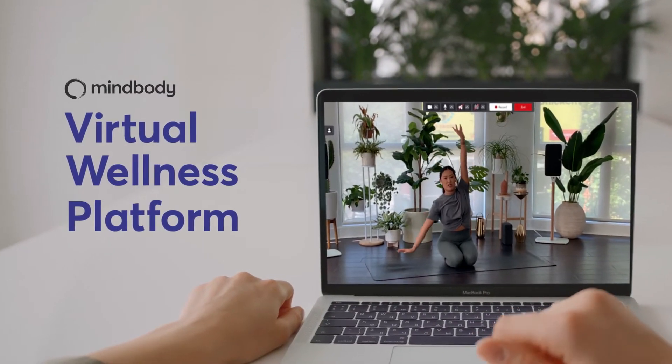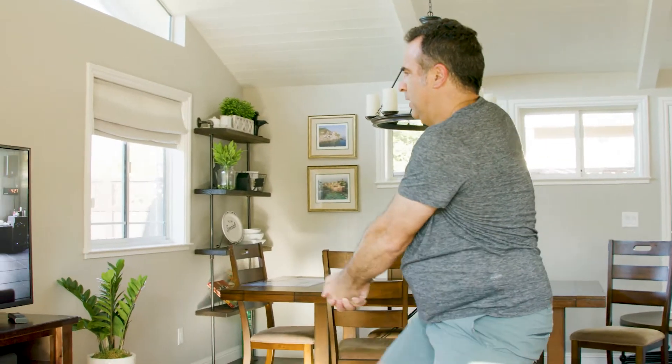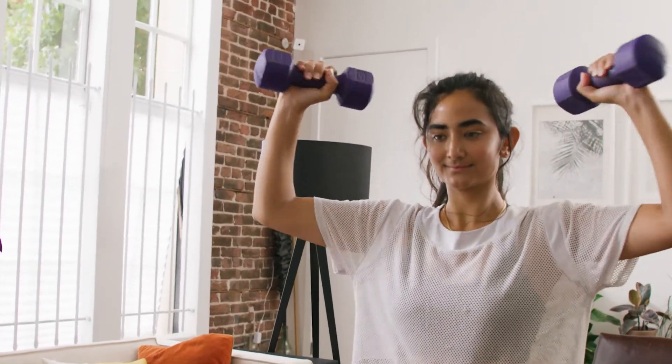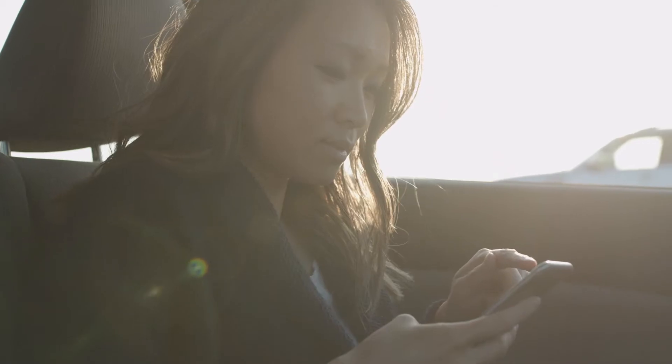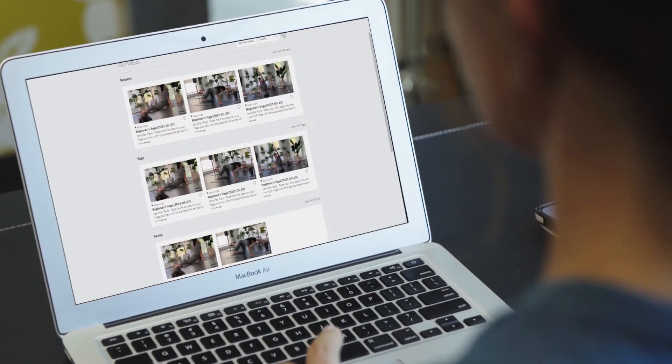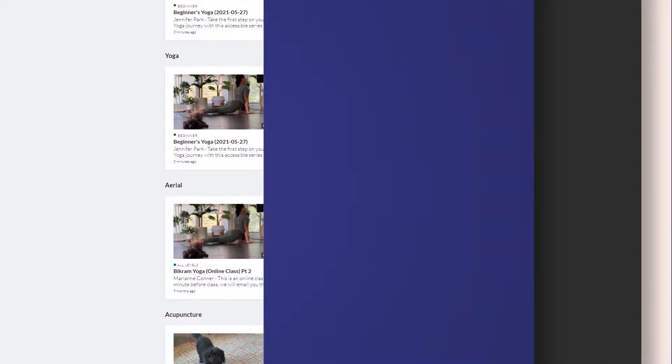Congratulations for subscribing to MindBody's virtual wellness platform. We're excited to help you expand your business with live streamed services and video on demand content. The virtual wellness platform enables you to provide services to your clients when they can't attend in person, helps you find new clients from around the globe, and adds value to your recurring memberships by building a library of on-demand video content. Whether your decision to adopt virtual services was one of necessity or simply a desire to grow your business, MindBody's virtual wellness platform helps you make the most of it.